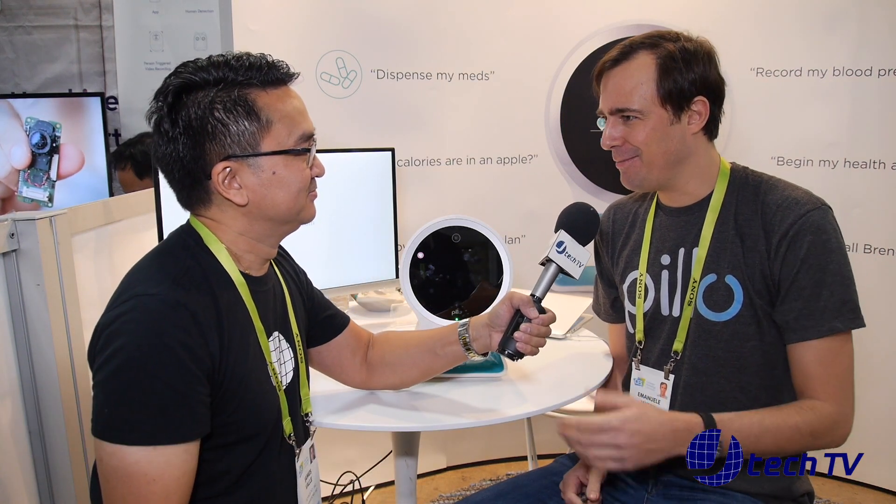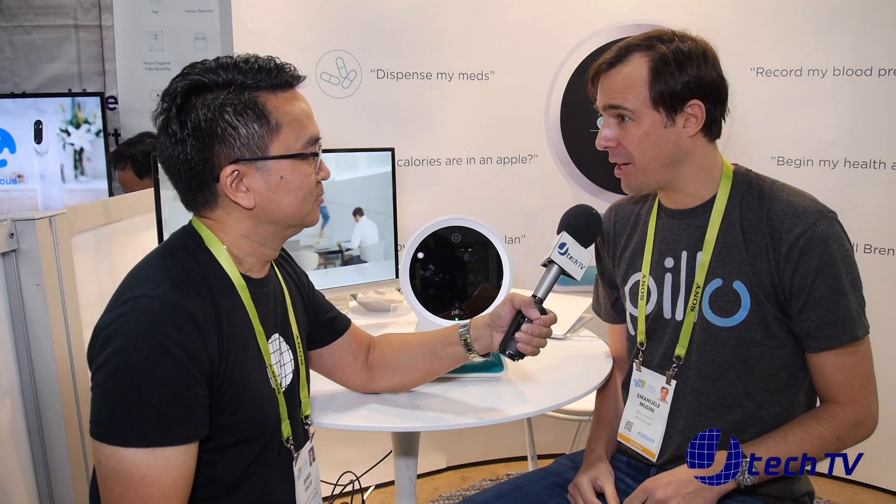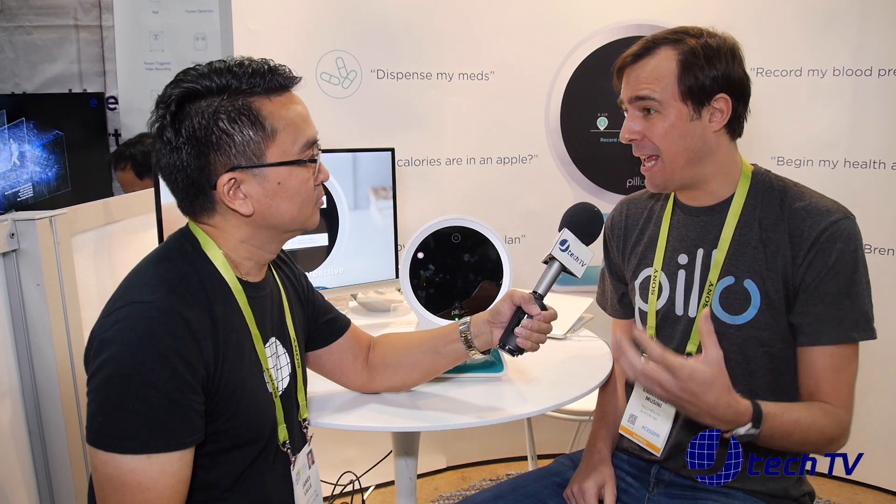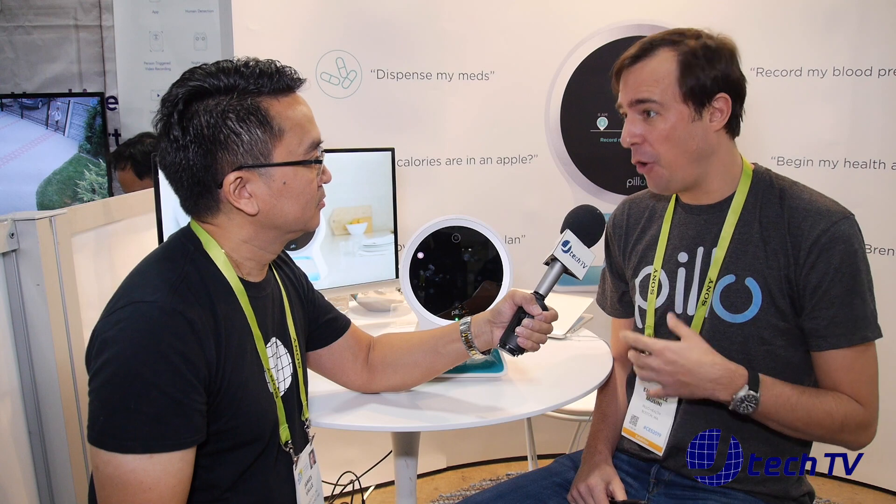I'm James from JTechnology and we are back here at CES 2019 at the SANS Expo Convention. We are at the Pillow booth and we have Emmanuel Mussini, who is going to go over this healthcare companion system. We started Pillow three years ago and just started selling two weeks ago. Right now just online, and we're getting a lot of foot traffic here at CES. Healthcare is moving into the home, and voice is definitely something — Pillow is a voice activated device concentrated on health.